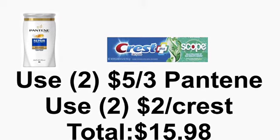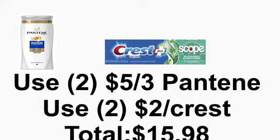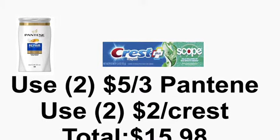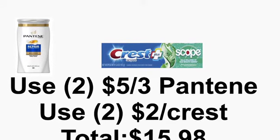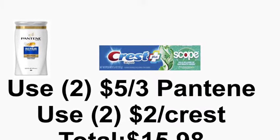Now sometimes the coupons are in the app — you might not need 2 papers. Sometimes there are in-app coupons only for the Crest and the Pantene. But I get mine on Mondays for only $1, so it's still saving me money, because I know some regions that newspaper costs a lot of money.